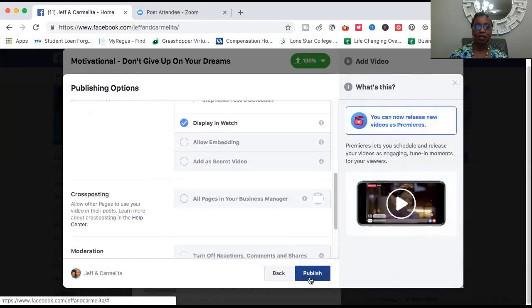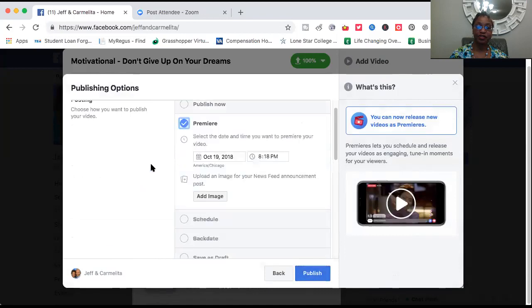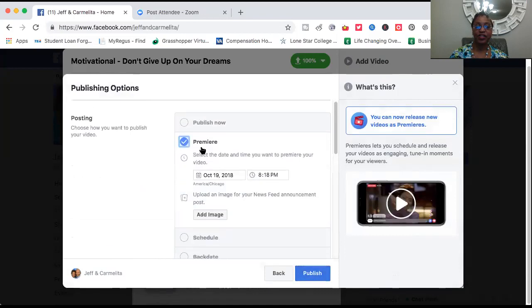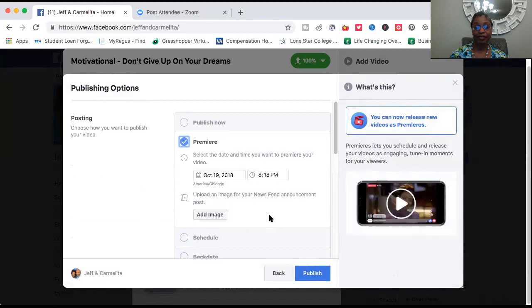Let's click on Premiere. You can schedule the date and time — it has to be at least ten minutes out. This one pushed it out about an hour, which is fine. We're going to go ahead and finish the process and click Publish.